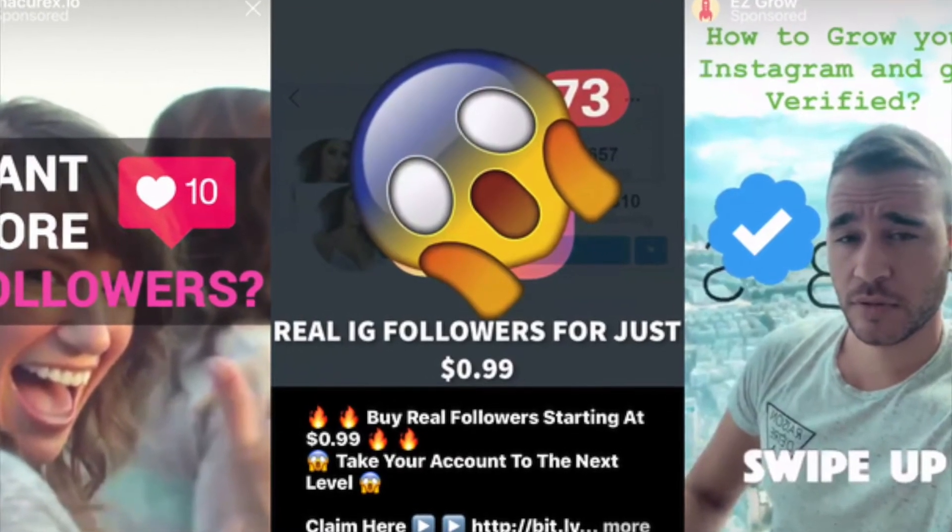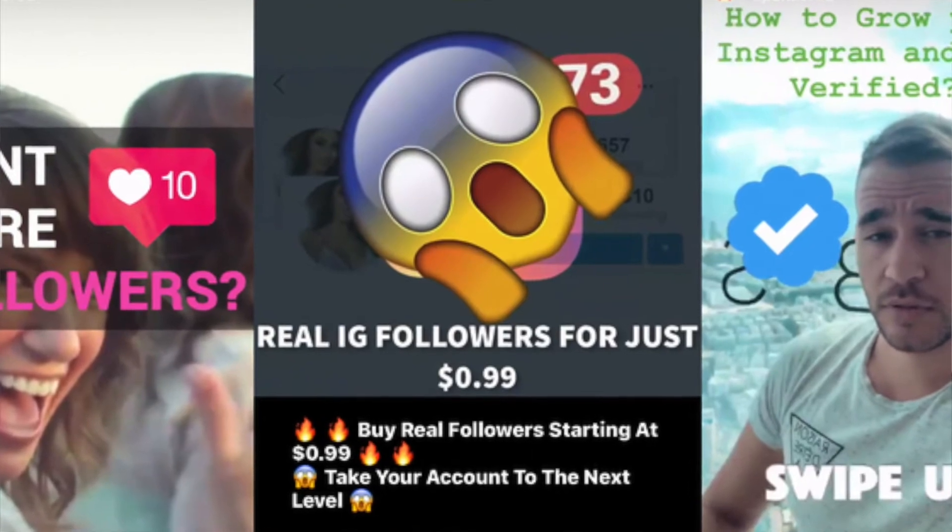In conclusion, this isn't some crazy hack that'll get you thousands of followers every day — if you run into something making claims like that, it's probably a scam. But this is a reasonable program that can help you get organic growth, especially if you already have a professional and active account.